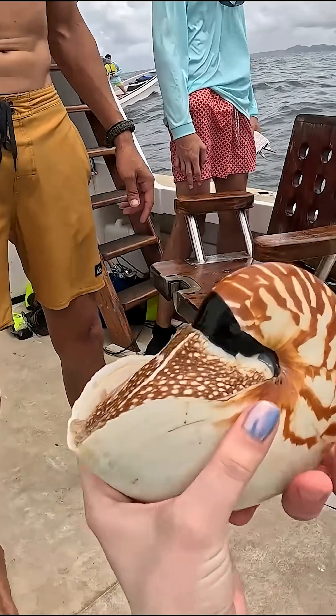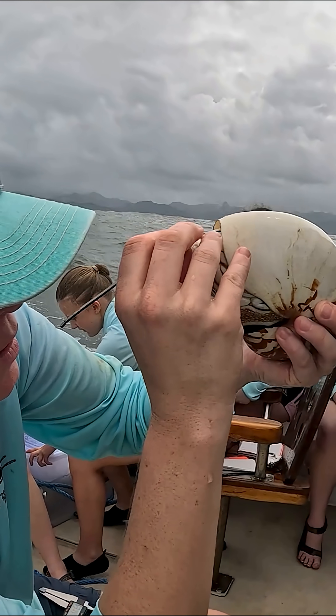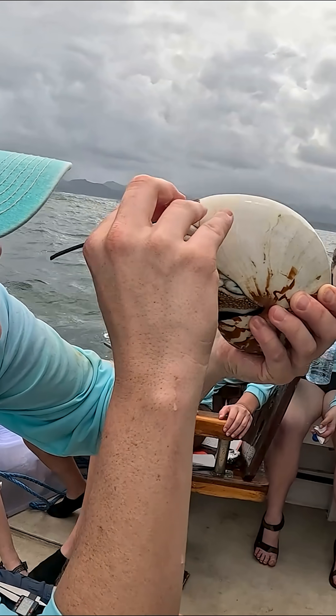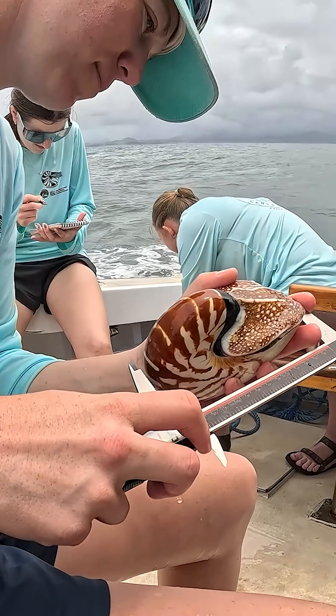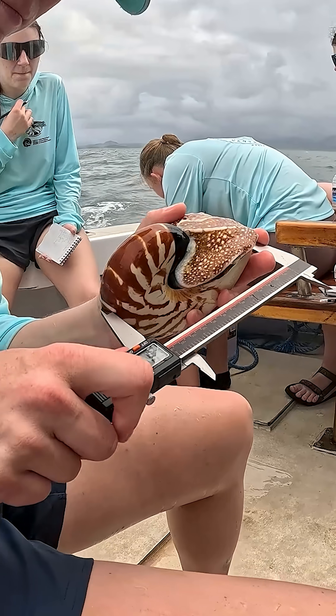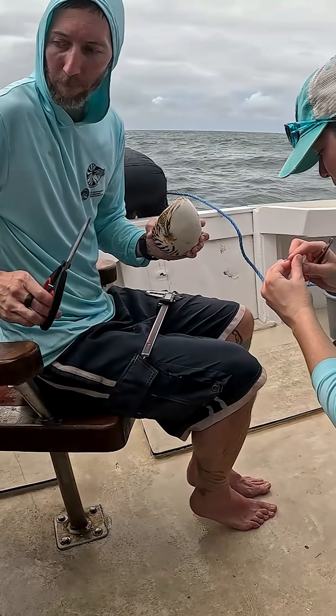Each nautilus we collect provides us with important data. We determine each individual's maturity or age class and their sex, and we also take a variety of shell measurements for size data. We will often collect shell and tissue samples for genetic and isotope analyses. Finally, each nautilus is photographed for individual identification.